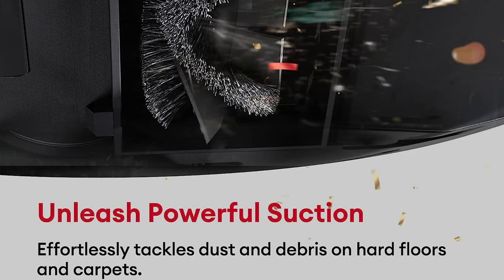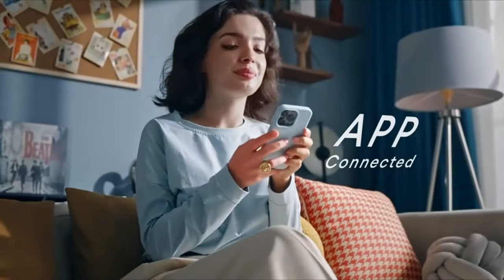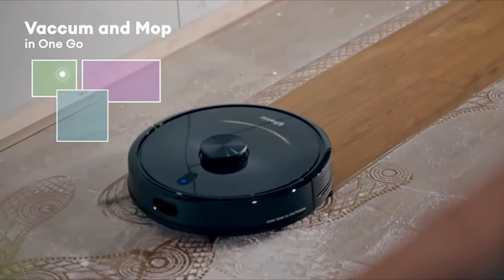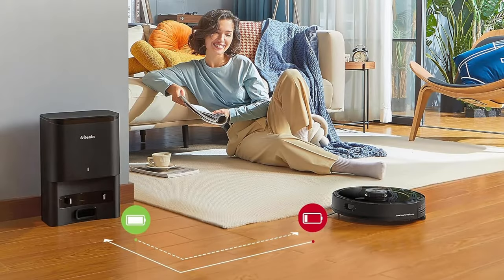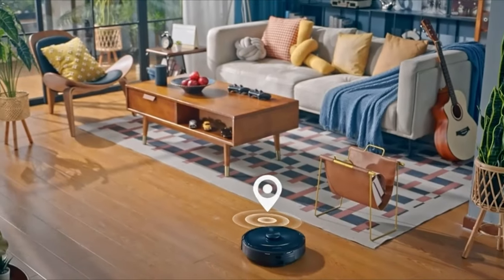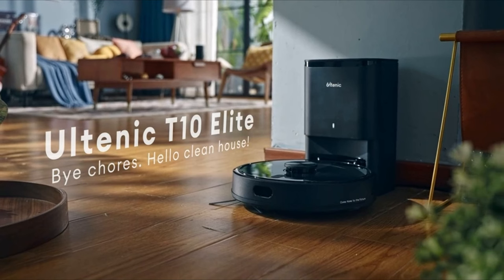Let's talk about power — this robot comes equipped with four suction power levels, effortlessly picking up dust, pet hair, debris, and more from hard floors, carpets, and area rugs. With the Ultenic app, you can control and schedule cleaning for specific rooms and store multiple maps for multi-level homes. It's also compatible with Siri, Alexa, and Google Assistant for voice commands. The robot features a powerful 3,200 mAh battery providing up to 160 minutes of continuous cleaning, and when it's running low, it automatically heads back to its charging station — no need to babysit it.